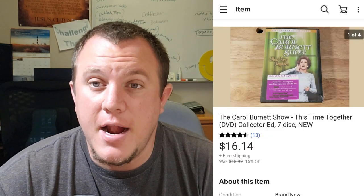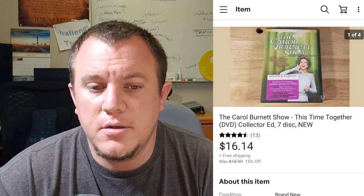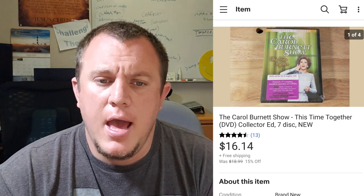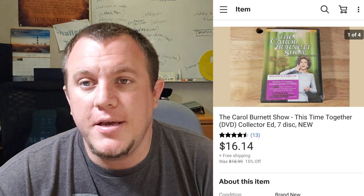Here is a DVD I got from a thrift store — paid $2.99. It was brand new sealed. It's the Carol Burnett Show, a seven-disc set. This one sold for $16.14 on sale. If it's a brand new DVD I'm willing to pay a little more because it's just so easy to list and ship. We probably made $8 or $9 on it, which is pretty good for a used DVD.